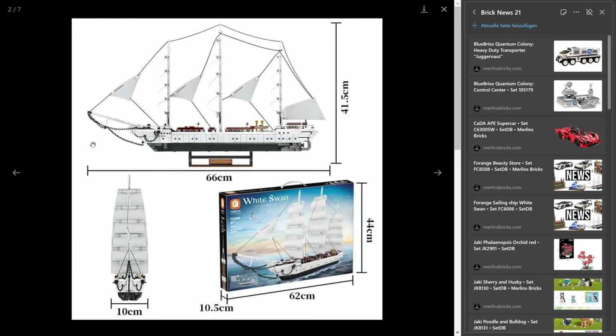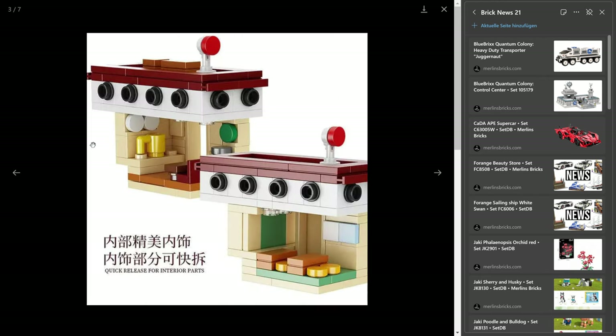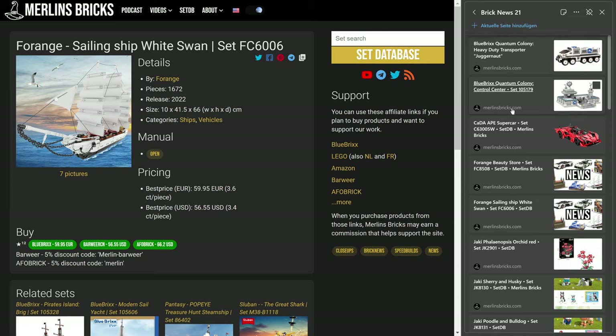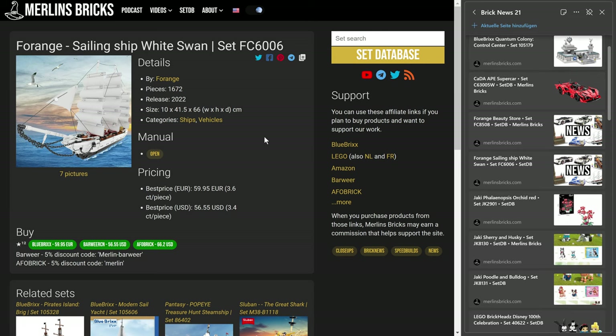I've been told by folks who've already built them that all the prints on the set are actually pad printed, not stickers. And it's quite a beautiful cloth sail. I mean, it's a 66-centimeter-long ship, 41 and a half centimeters in height, so that's not a small thing. Like I said, quite a bargain.